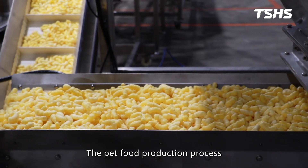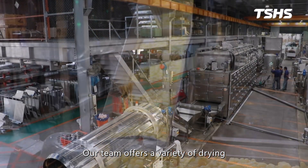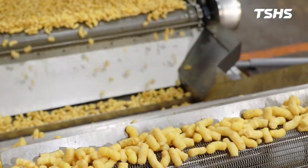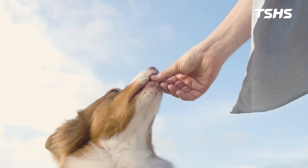The pet food production process is roughly as described above. Our team offers a variety of drying and seasoning systems for animal feed, providing comprehensive support to meet your production needs. Please feel free to contact us anytime.